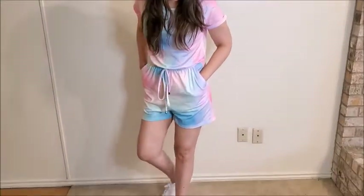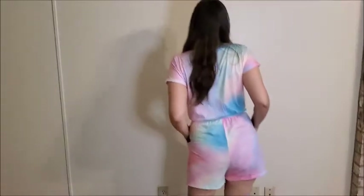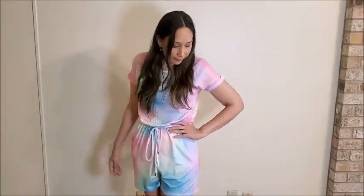Next is this tie-dye romper. It's very comfy — casual to wear at home or to lunch. It's very practical and comes in other colors too, so it's a cute option.